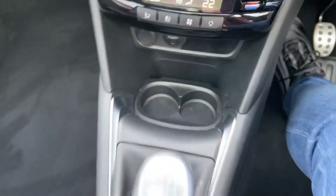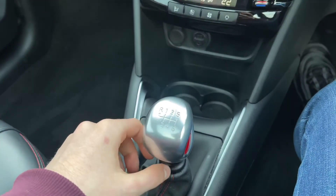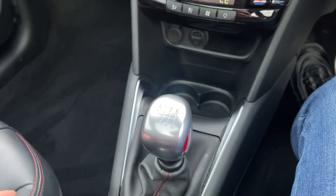Another nice feature on this vehicle is that you do have a metal gear lever — nice and grippy. It's a nice little feature to set it apart from the regular Peugeot 208s.